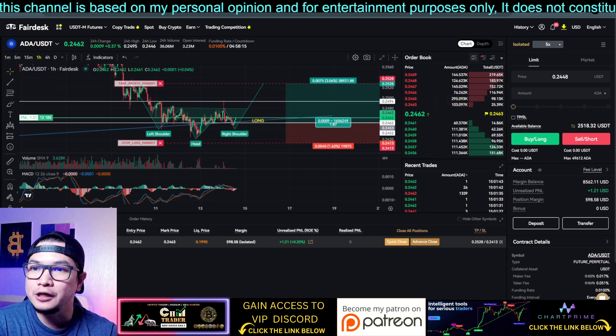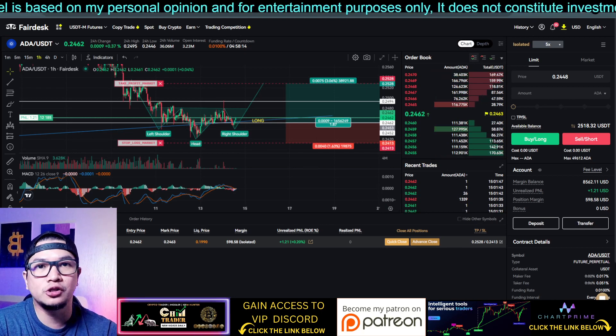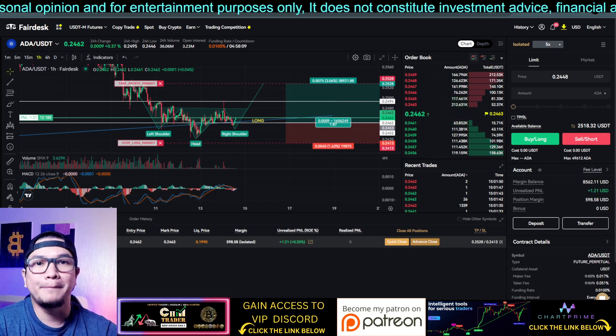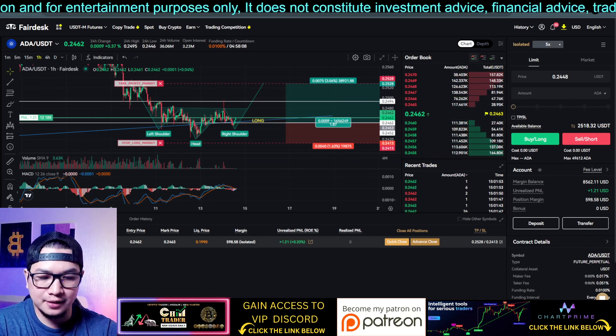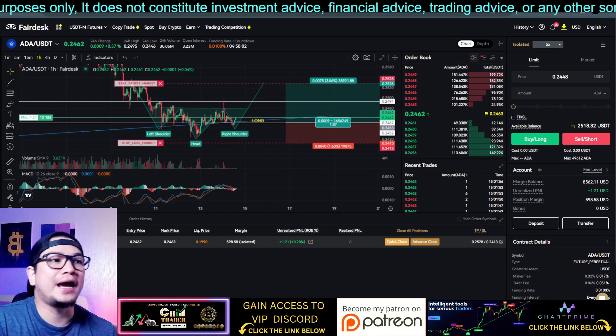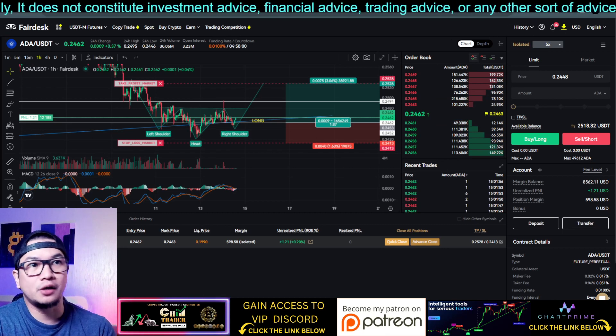All charts and analysis are for educational purposes only and should not be considered as financial advice. Remember, past performance does not guarantee future results. Right now you are looking at ADA.